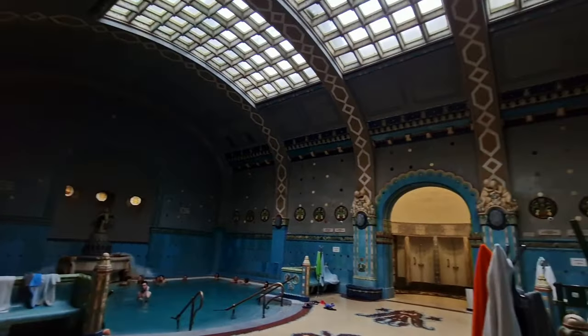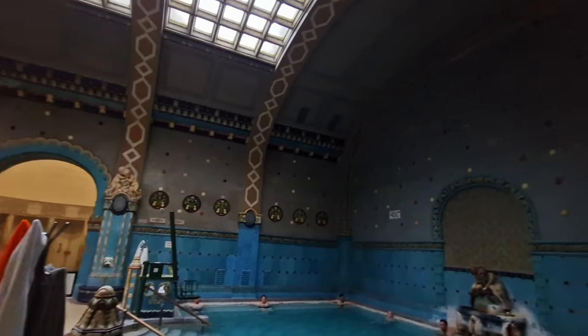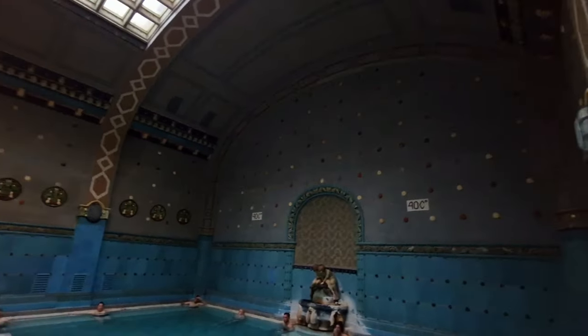After going in the hot baths, it's time for the ultimate challenge — the cold bath at 9-10 degrees Celsius.